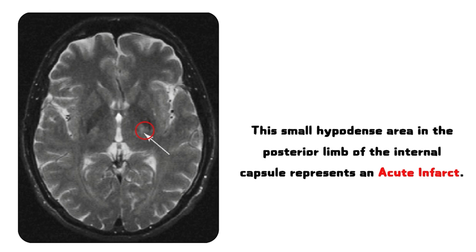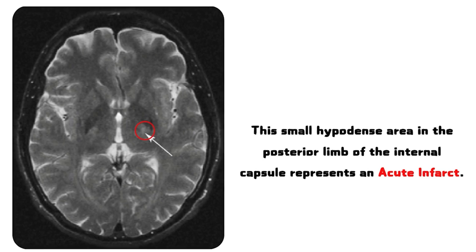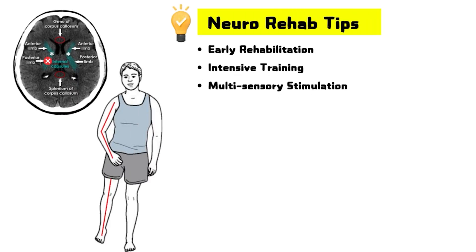This is a real CT scan — an axial view of the brain. This small hypodense area in the posterior limb of the internal capsule represents an acute infarct. Even though the lesion looks tiny, the patient had complete hemiplegia. That's why rehab in internal capsule stroke needs intense, early, and multi-sensory stimulation to tap into neuroplasticity.